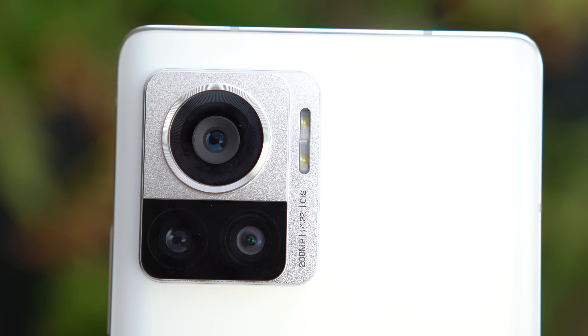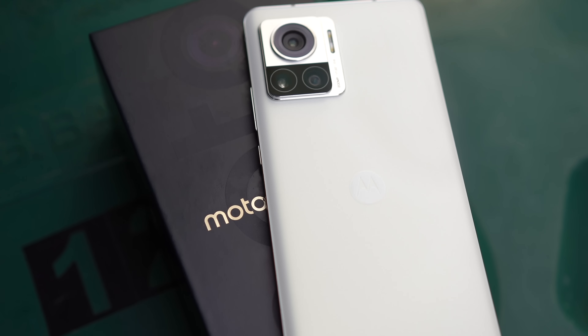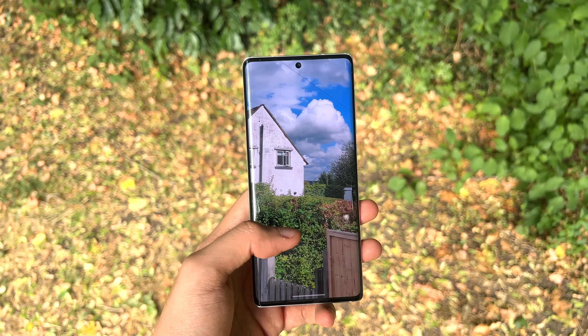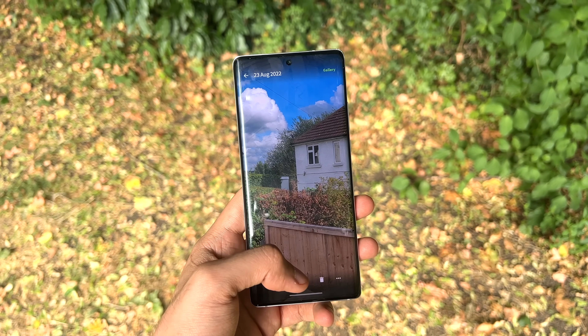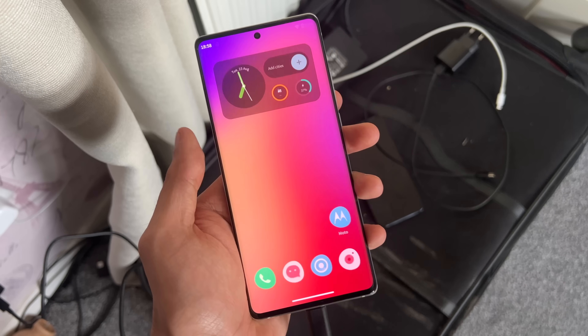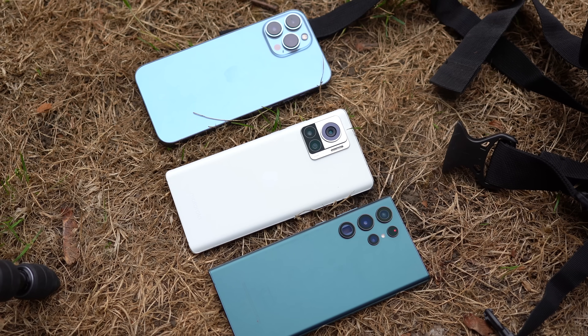The crazy thing is the fast charging. I plugged the phone in when it was at about 25%, scrolled some TikToks, and when I picked it up it was already at 96%. The future is indeed fast charging, and 125 watts is an incredible number — something I would love for both Samsung and Apple to adopt in the future.